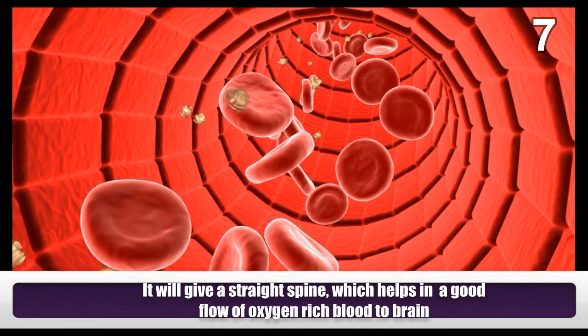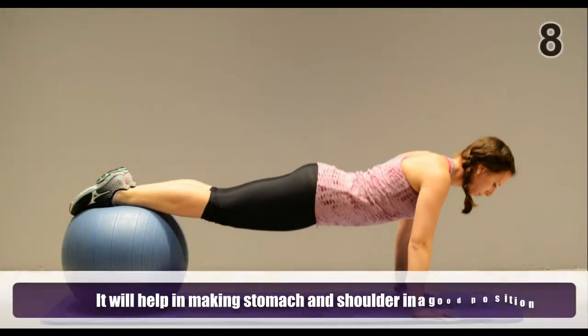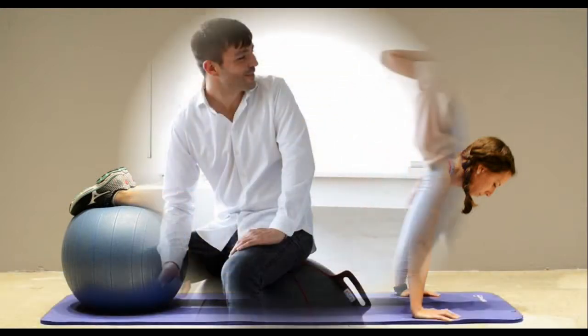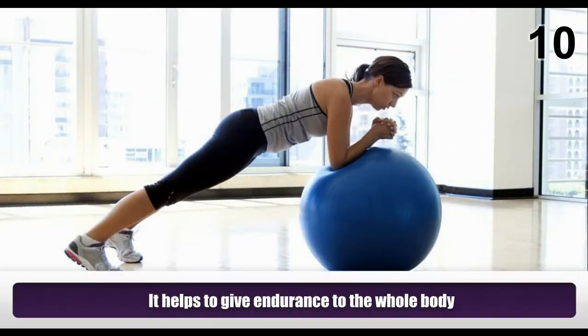It will give a straight spine, which helps in a good flow of oxygen-rich blood to the brain. It will help in keeping the stomach and shoulders in a good position. Sitting on a stability ball gives you the opportunity to do squats and even triceps dips, and it helps to give endurance to the whole body.